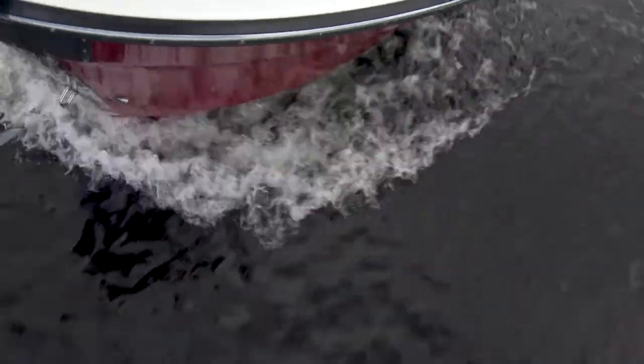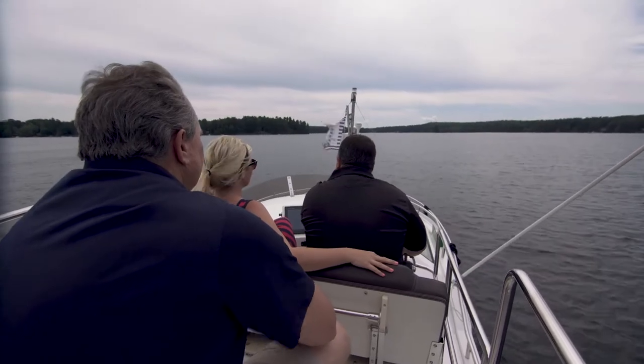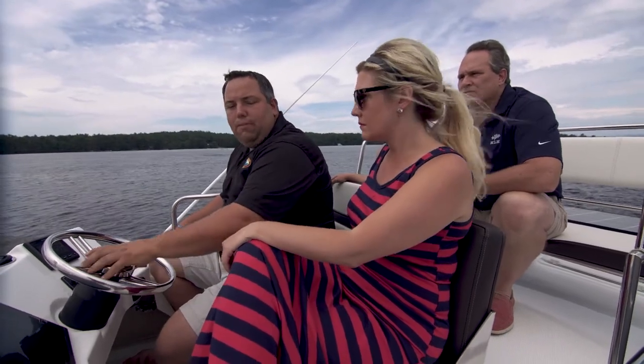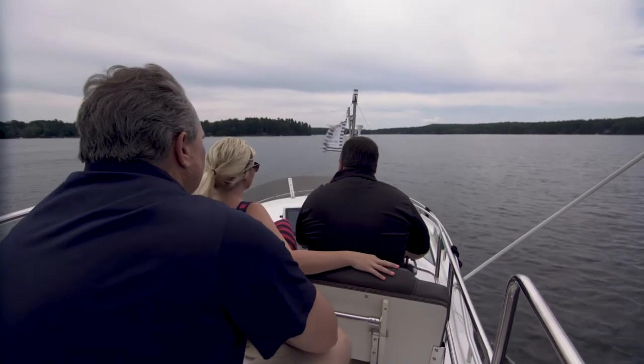So when a customer purchases a boat from Moose Landing, you give them the rundown, the orientation. We go through everything — we do an on-water orientation with our delivery captain, kind of a top-to-bottom checklist. We actually encourage people to bring their family on board for the orientation too. It's just nice that everyone's aware, safe, and knows how to run the boat. We bring the boat right to you when we do that.